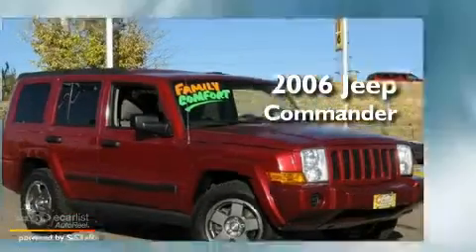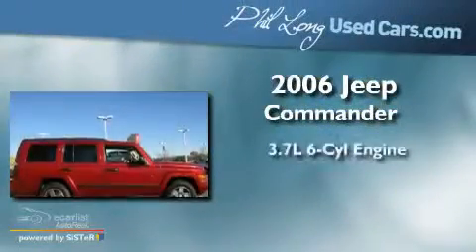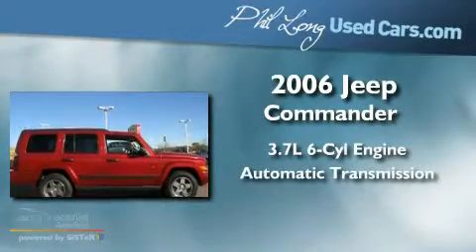This is a 2006 Jeep Commander. It features a 3.7-liter six-cylinder engine and an automatic transmission.